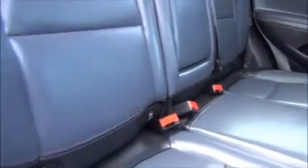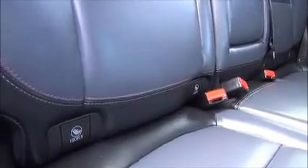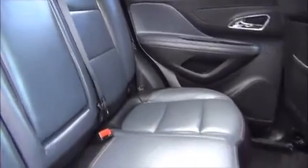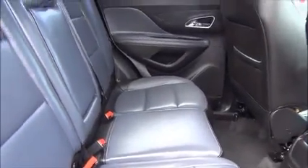Moving into the back of the vehicle we find the car is fitted with full leather interior. The two outer seats are fitted with ISOFIX anchor points, three full size seatbelts with a passenger armrest and drinks holders facility. Rear seats do fold down flat.